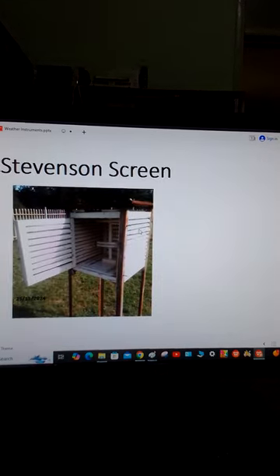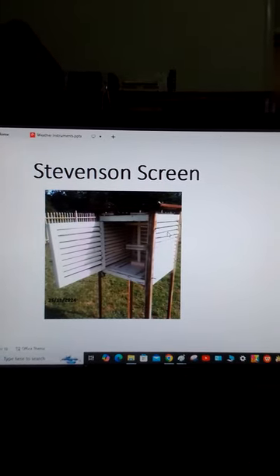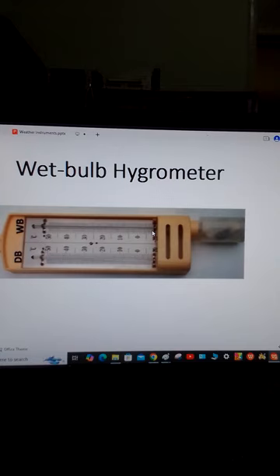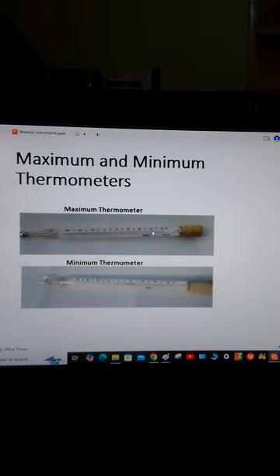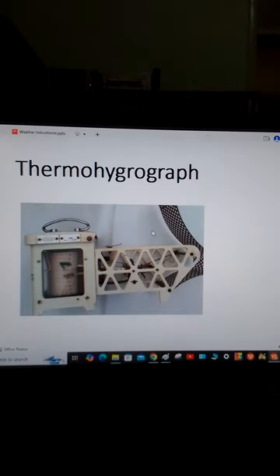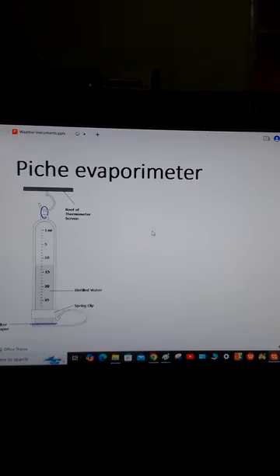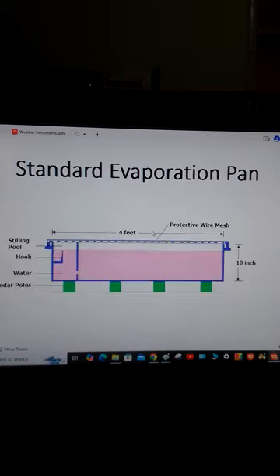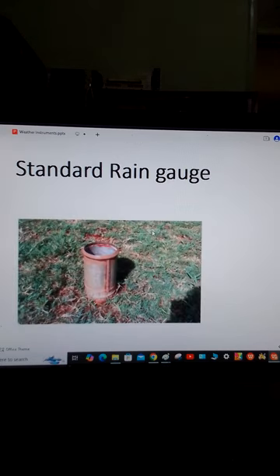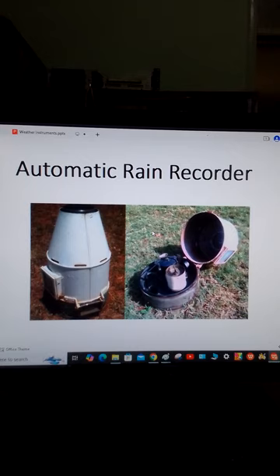We have the Stevenson screen, which is used to house thermometers and other equipment. That is the wet bulb hygrometer. We have the maximum and minimum thermometers, which are well explained in the book. You can read about the Six's thermometer. Then we have the thermohygrograph for measuring temperature and humidity. Then we have the piche evaporimeter for measuring the rate of evaporation. We have the standard evaporation pan, the cup counter anemometer, and the standard rain gauge.